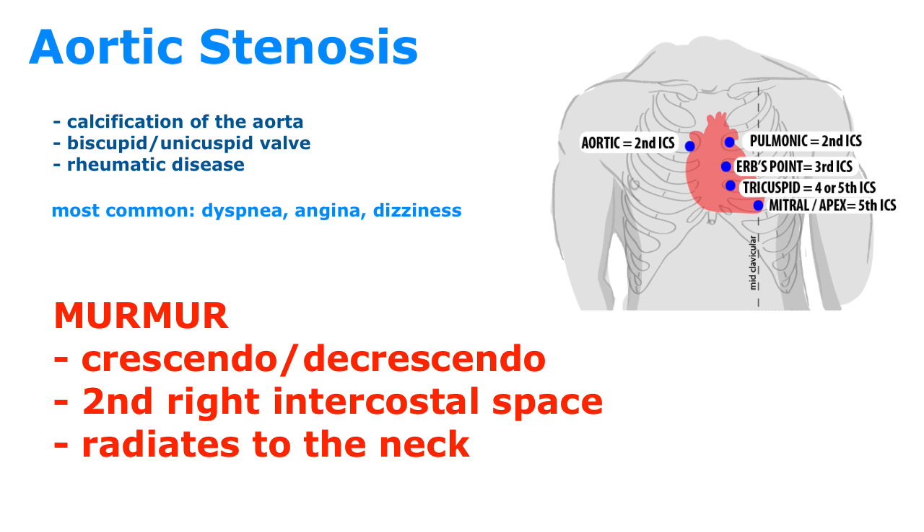Patients who present with any type of symptoms require surgical correction because there is a high risk of sudden death. Remember: systolic crescendo-decrescendo murmur. We're going to be listening to that audio clip right now.